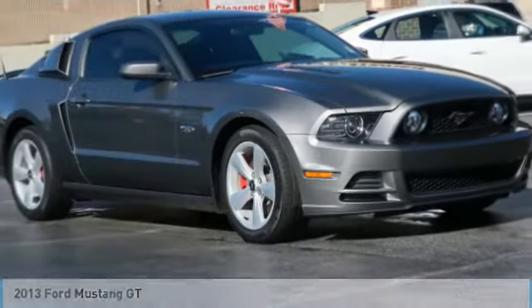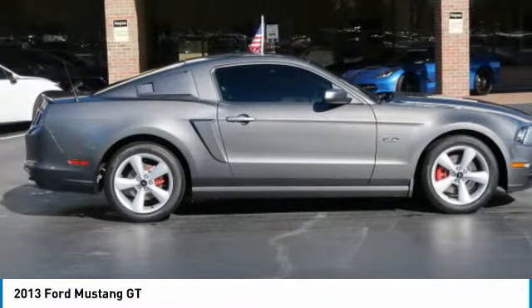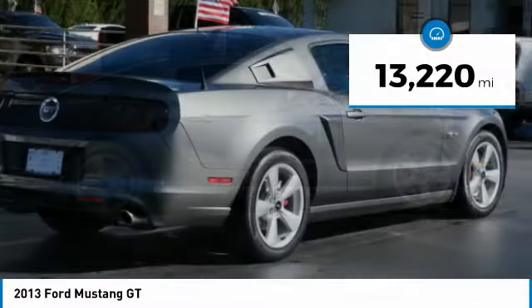Rejoice today with the 2013 Mustang. The Mustang is race-worthy and ready for the track. This vehicle has less than 15,000 miles.